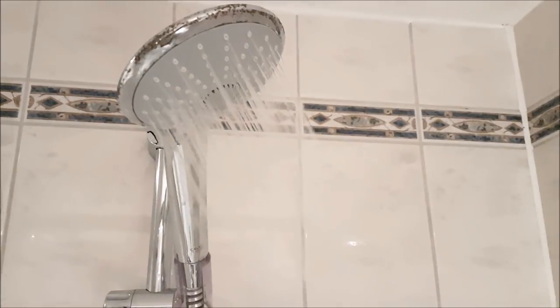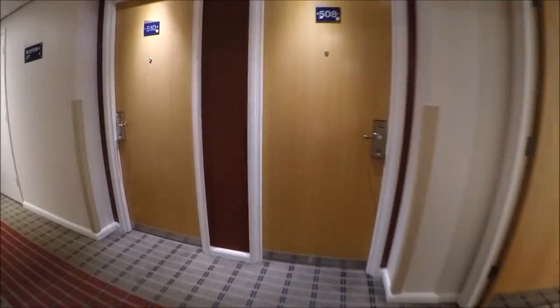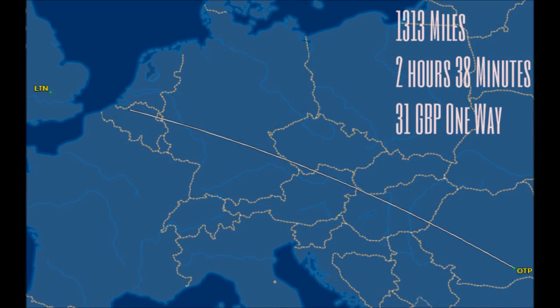Blueair started operations in 2004 and have been rapidly expanding throughout Europe since. At this moment in time they have a fleet size of 26 with 57 destinations available. Today I'll be flying just over 1,300 miles with a flight time of just two hours and 38 minutes. I actually picked up this flight for an excellent price of £31 one way including my seat assignment. Blueair often have fares this low on their website so make sure you check them out.